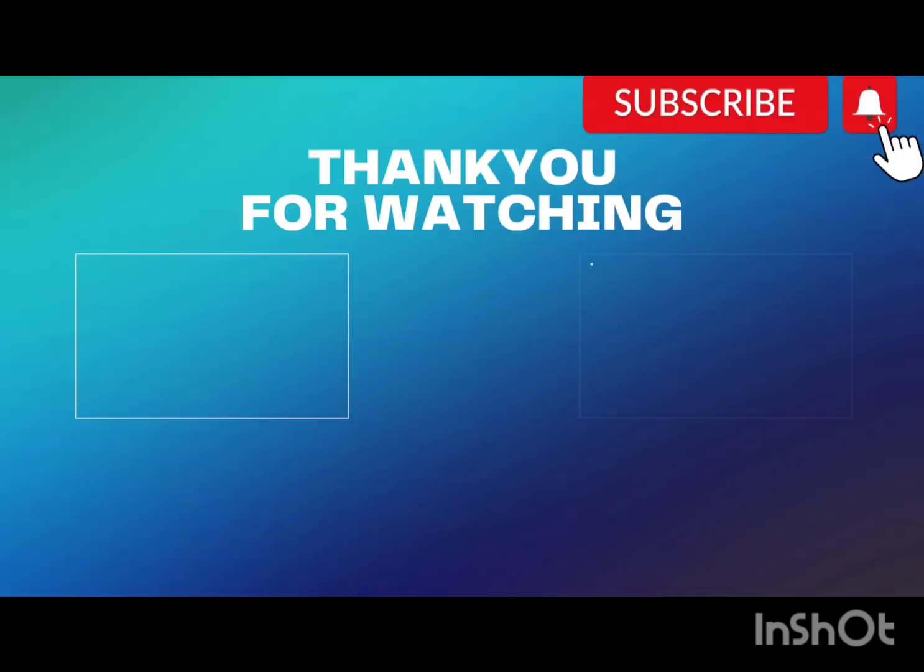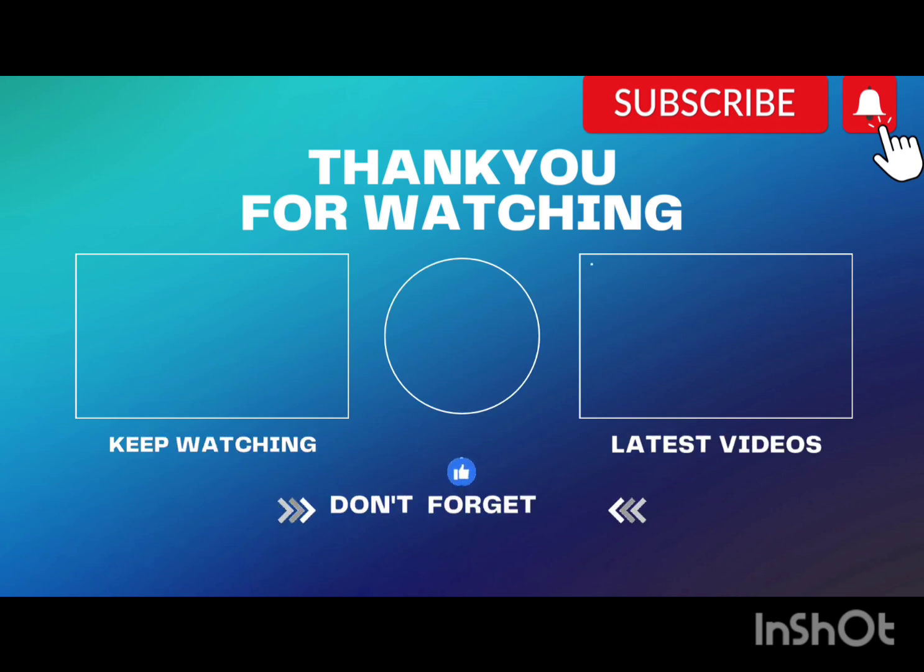Please subscribe to our channel and like this video. We will see you in the next video.